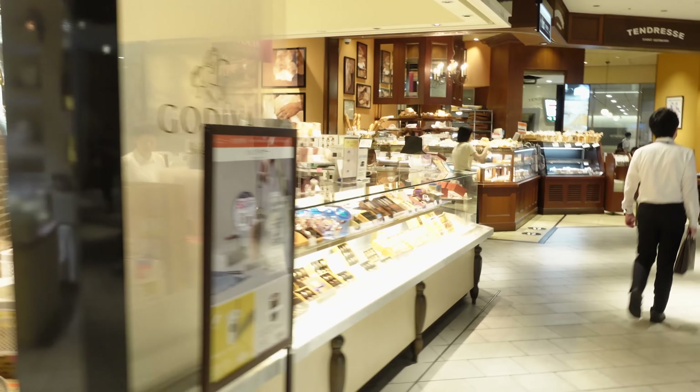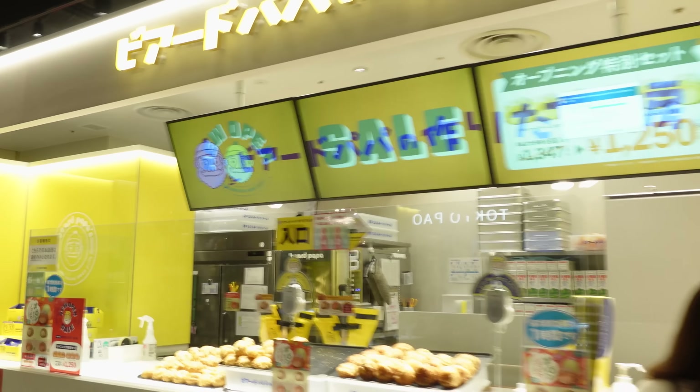A lot of sweets around - there's a lot of chocolates. We have Godiva, pastries, Beard Papa! I love Beard Papa! Oh, do I get cake?